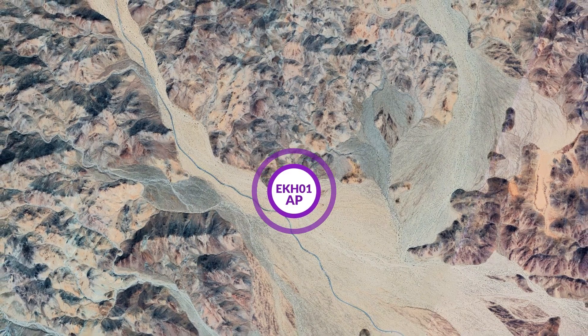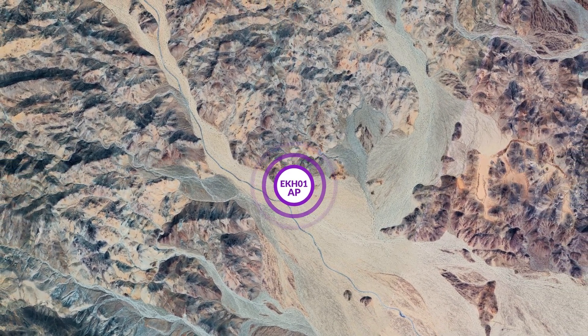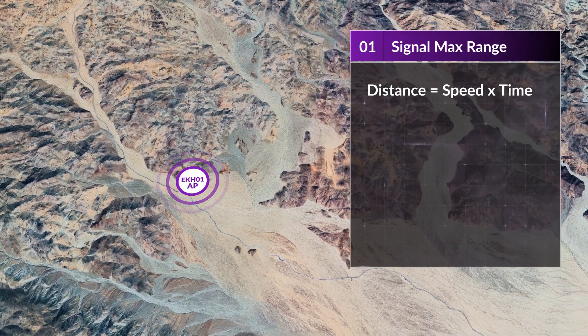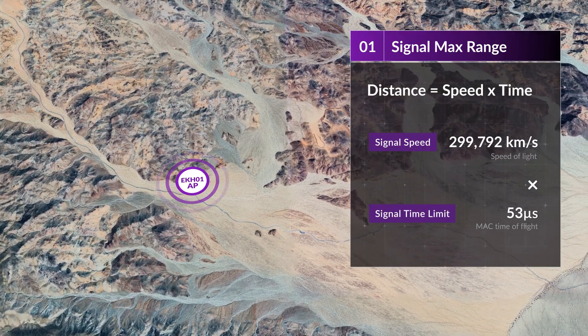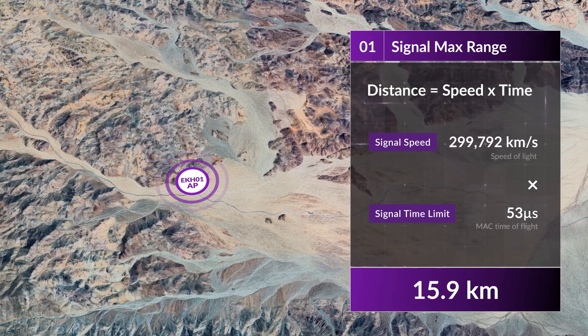We've done a few calculations on the theoretical maximum range, the quality of the RF signal, and data rates we might expect at those distances. The max range is simply distance equals speed times time. The Wi-Fi Halo RF signal travels at the speed of light, and our system has a maximum time of flight of 53 microseconds, giving us a theoretical maximum range of 15.9 kilometers.